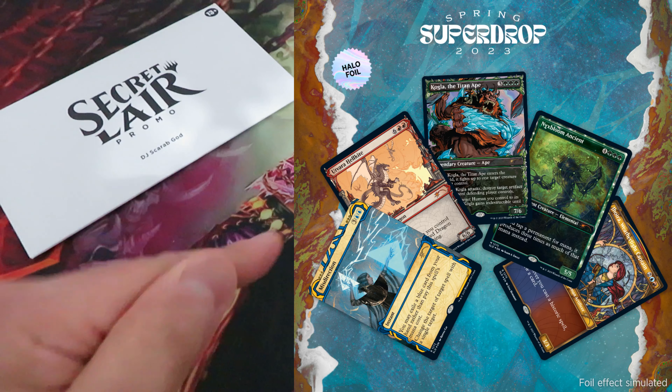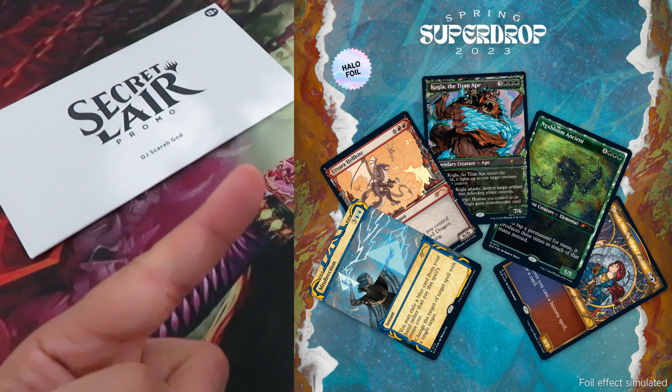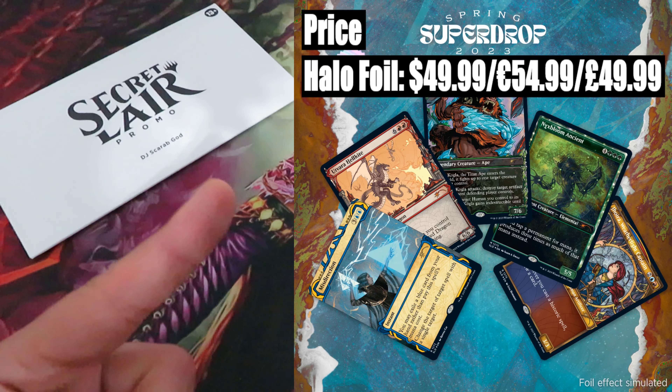Third drop: Showcase March of the Machine Volume 3 — because two volumes weren't enough. Price: the Halo Foil version, $49.99 or $54.99.